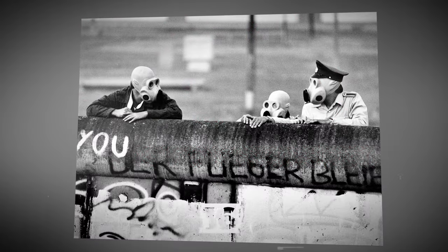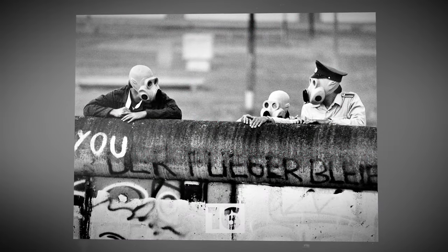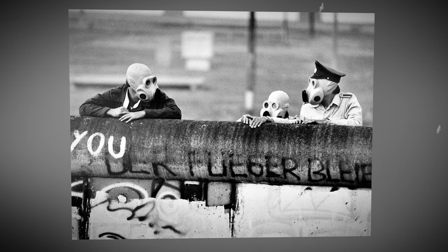East German border guards observing the dispersal of demonstrators using tear gas in East Berlin, 1988.